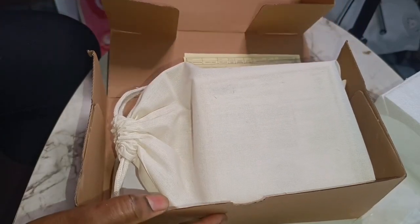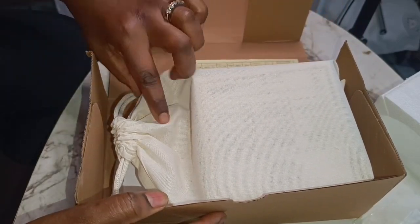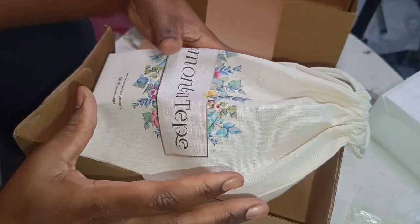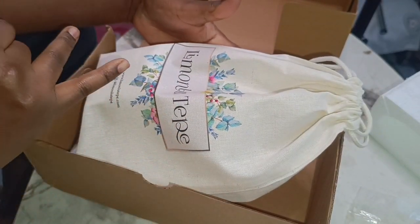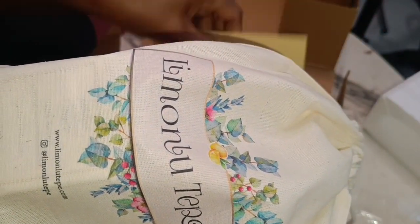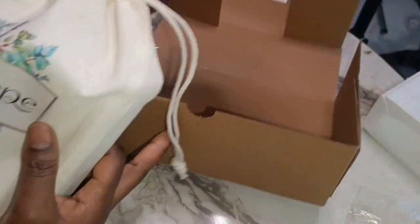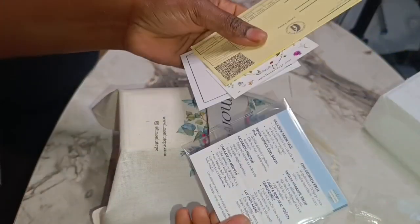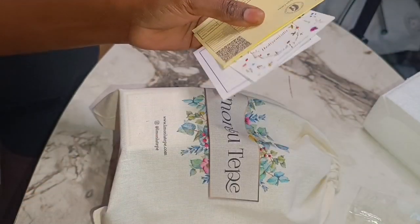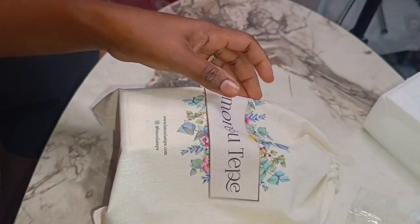Let's see what's inside this one. You can see how they have packed it — well done. It comes in this beautiful small pack with their brand name. You can also reuse this packaging for your own stuff. They have some cards inside — thank you notes, invoice, and stuff like that.